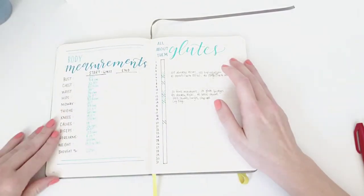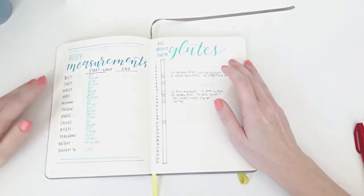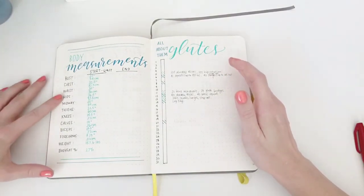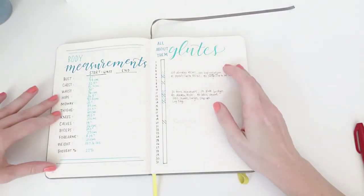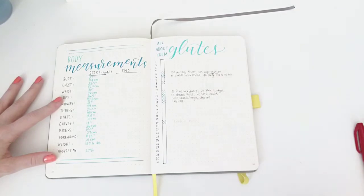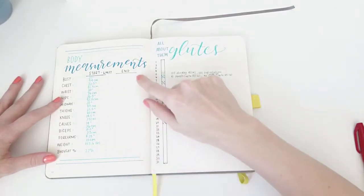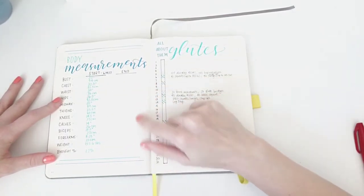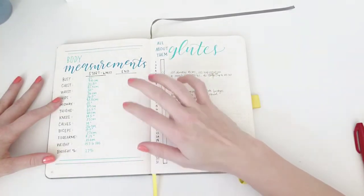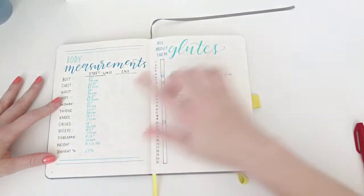So I did full body measurements including bust, chest, waist, hips, midway (which is between your hips and your waist), thighs, knees, calves, biceps, forearms, my total weight, and my total body fat percentage. At the end of this week I'll be doing measurements again to see how it compares.